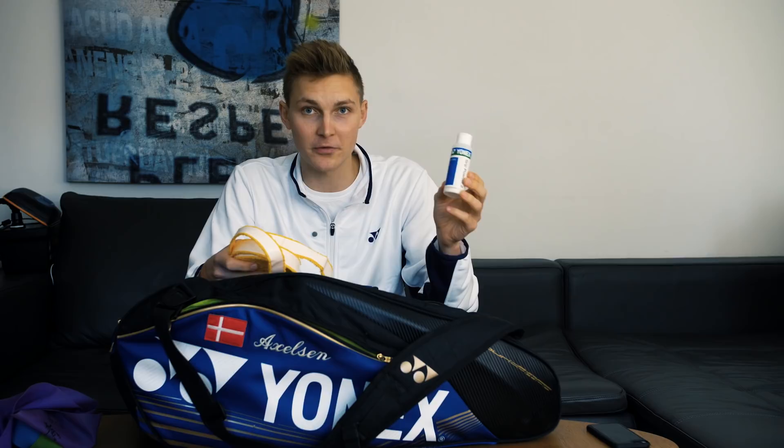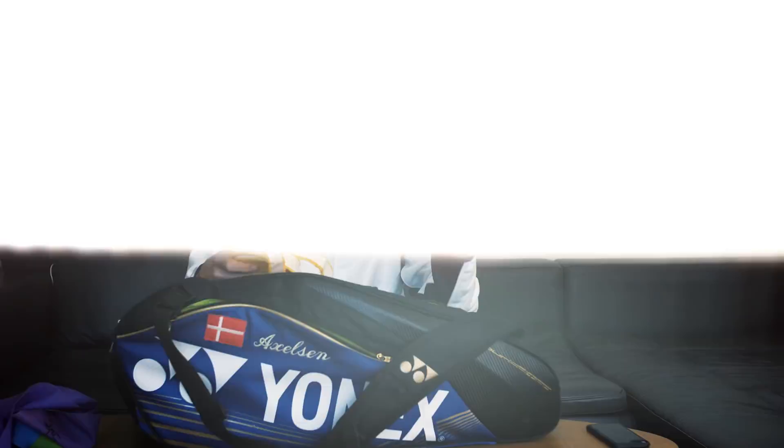At least now you know what I carry around in my bag. Until next time, see you guys and train hard.